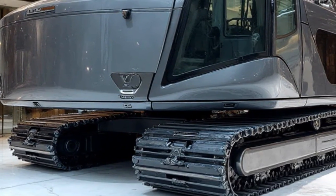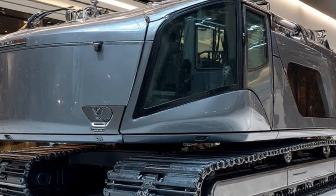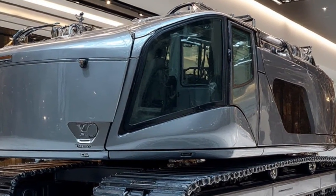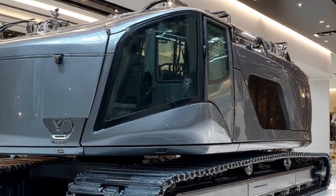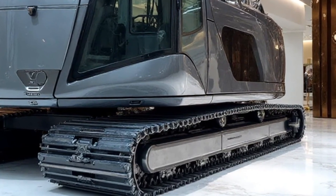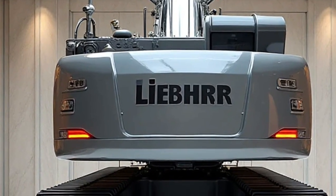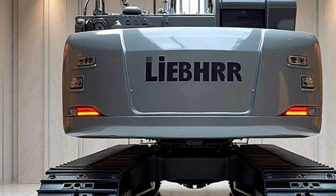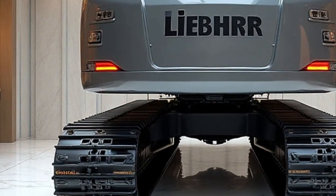Today, we're taking a closer look at the Liebherr Re25M Latronic Railroad Machine, designed for 2026. This incredible piece of engineering blends advanced railway technology with the robust power Liebherr is known for, making it a game-changer for rail infrastructure projects across the globe. The Re25M Latronic isn't just another machine — it represents the future of railway maintenance and construction.